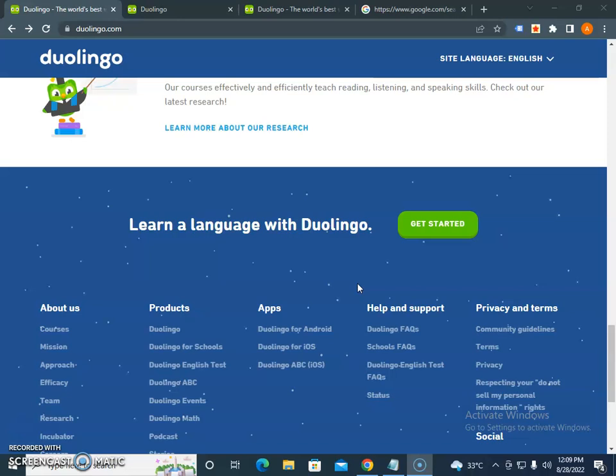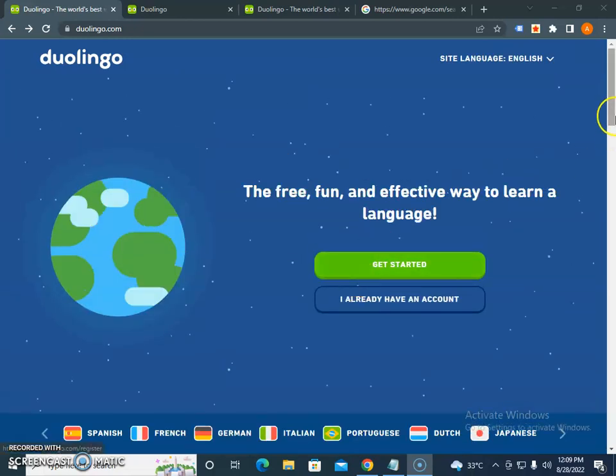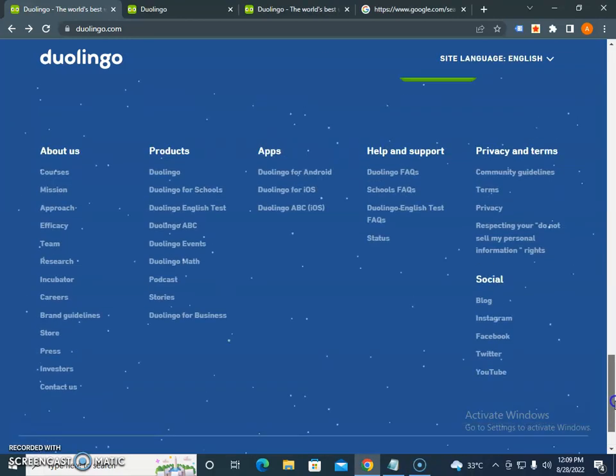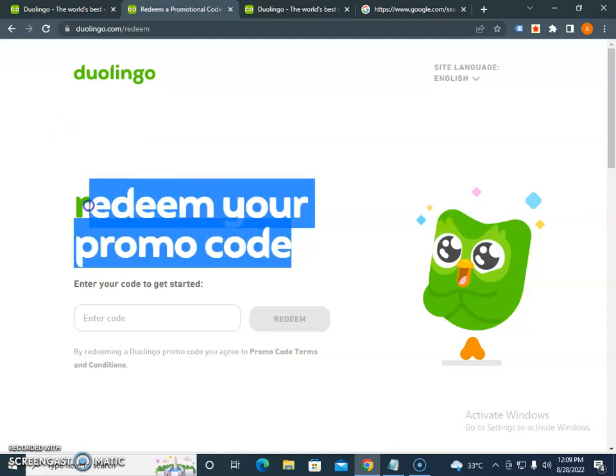First of all, you have to sign up with the newsletter. Through the newsletter, you will get the latest terms and conditions and the latest discount information directly from Duolingo.